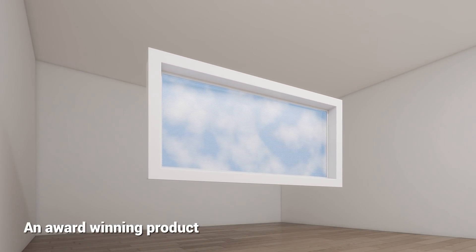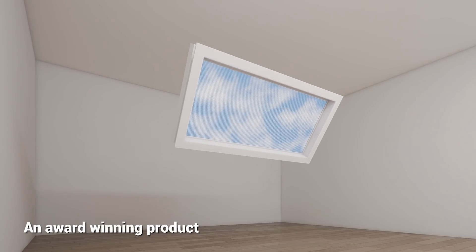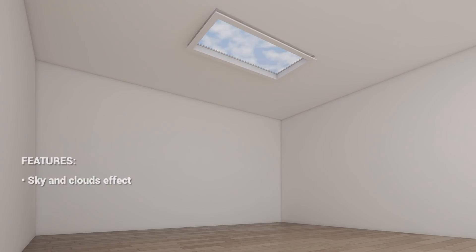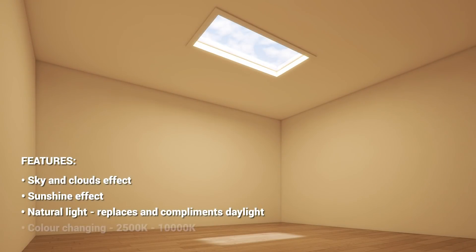TUSA LUX is a high quality product which can substitute day lighting when and where it is not possible to achieve it naturally. TUSA LUX reproduces natural light, simulates blue skies, clouds and mimics a sunshine effect.